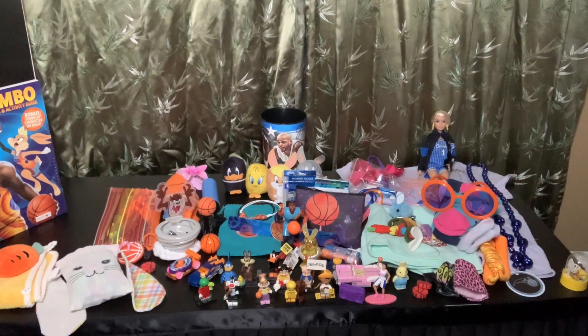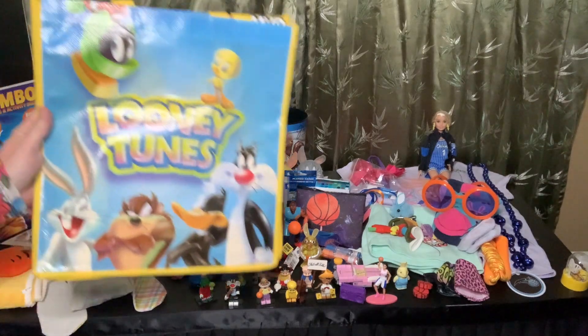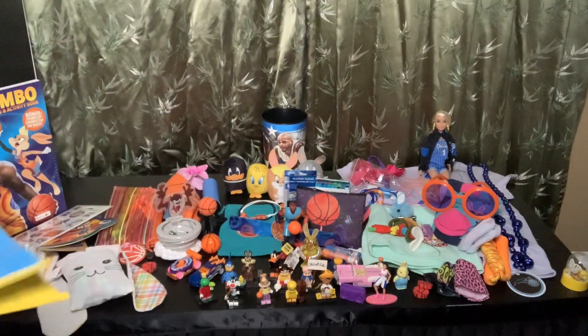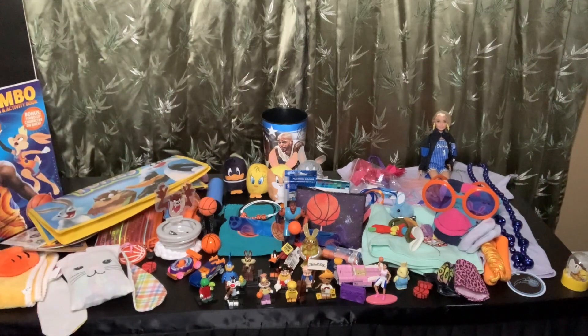The last thing she has in here is her tote bag. I searched high and low for this tote bag, but my husband finally found it for me — it's the Looney Tunes backpack. So I hope you enjoyed my five to nine Lola Bunny and the Looney Tunes theme. Thank you so much for watching, and I'll see you in the next one. Bye!